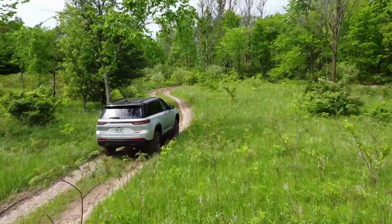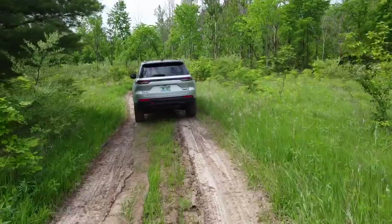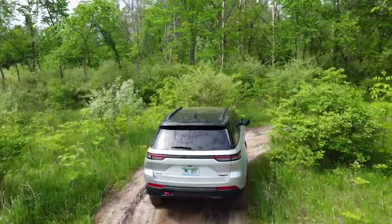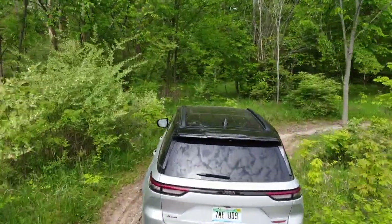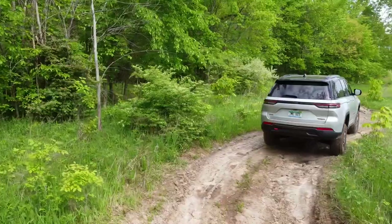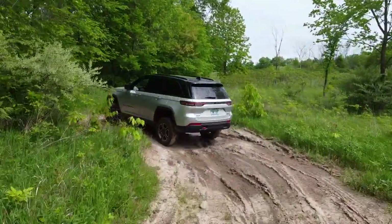And that's the Jeep Grand Cherokee Trailhawk 2-Row. There were a couple of technology glitches that troubled me, but a lot of these things can be fixed with over-the-air updates or with a stop to your local dealer. Overall, the thing really impressed me for the way it was able to balance such strong off-road credentials with impressive on-road manners. For just under $60,000 as tested, sure, it's a lot of money, but you're also getting a lot of SUV. Let me know if you'd take this over a 4Runner, and we'll see you next time.